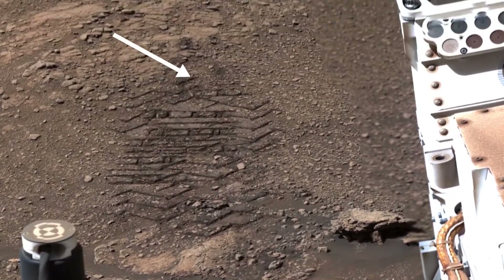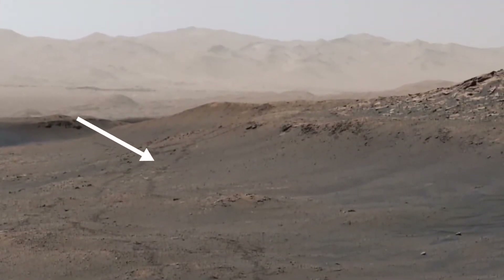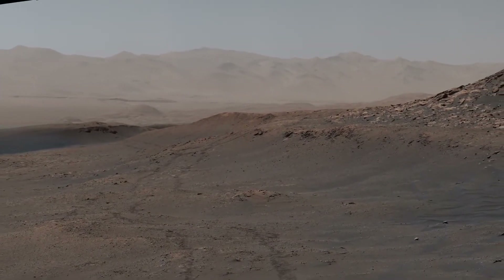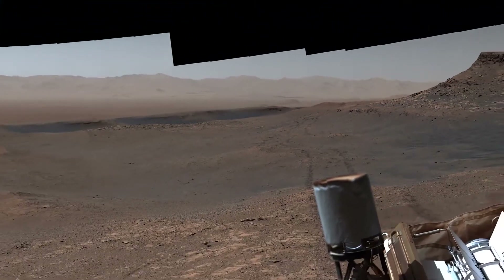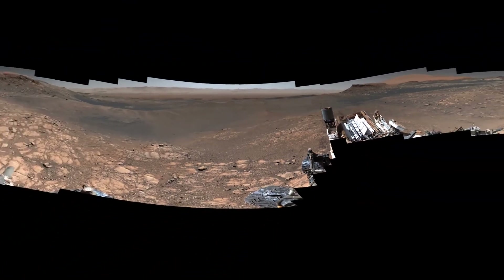Trailing behind the rover, you can see our tracks, including where we climbed up a hill. Even after seven years on Mars, Curiosity is not done making tracks yet. Panoramas like this are like a window to another world. Explore it yourself in a 360 video — look for the link in the description.